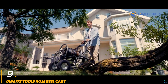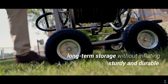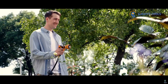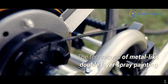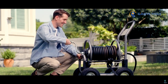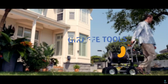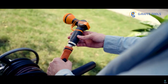Number nine: Giraffe Tools Hose Reel Cart. The Giraffe Tools Hose Reel Cart is a practical and durable solution for managing garden hoses, making outdoor watering tasks easier and more efficient. Constructed with a heavy-duty steel frame, this hose reel cart is designed to hold long hoses securely while preventing tangles and kinks. It features a smooth winding mechanism, allowing users to effortlessly retract the hose after use.